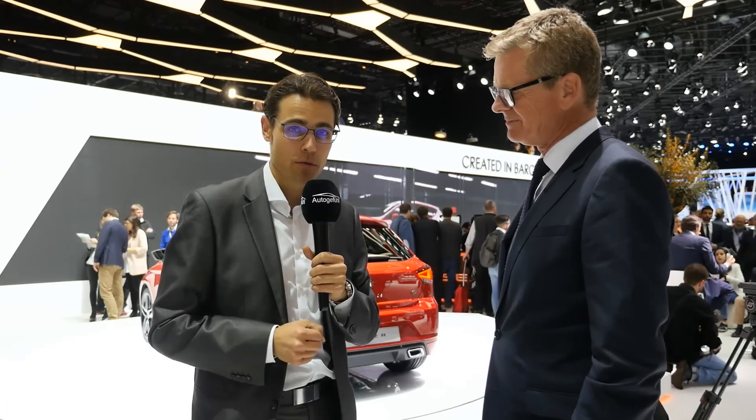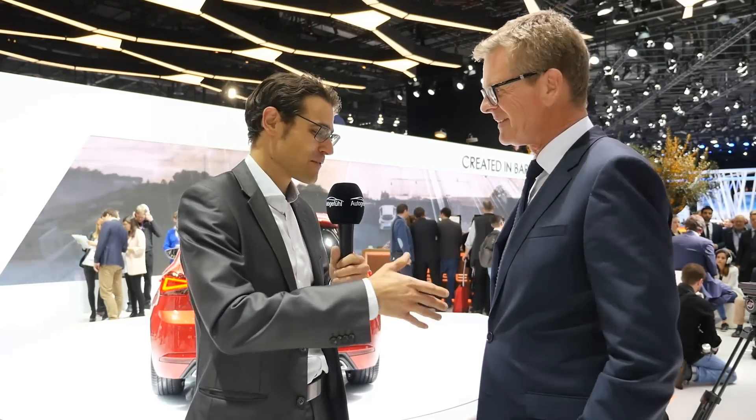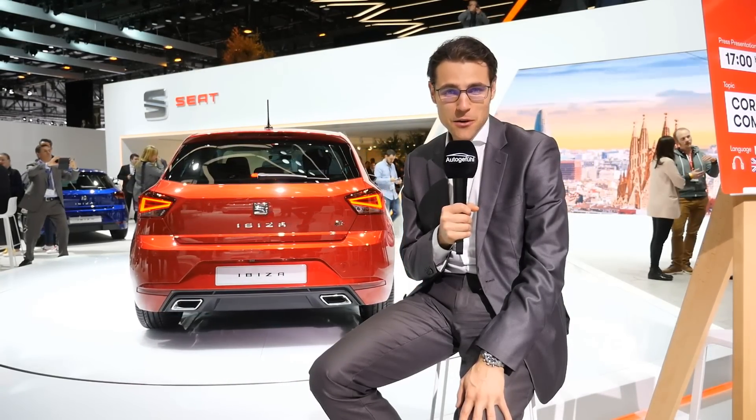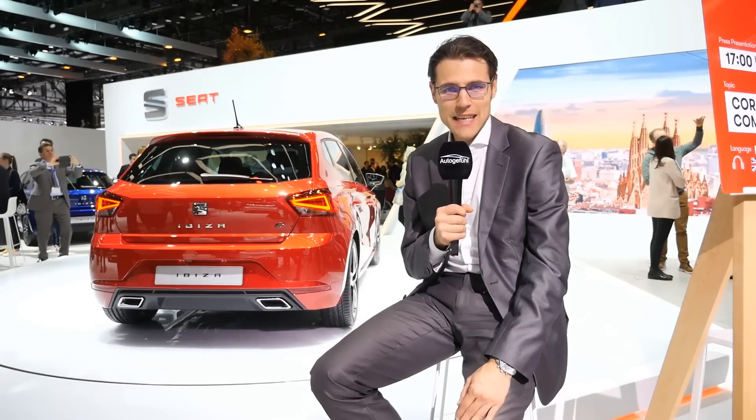We've already experienced the Seat Leon Cupra in the new 300 horsepower trim with all-wheel drive — check out that review as well. Thank you so much for having us here. And now to our conclusions: the all-new generation SEAT Ibiza with more colors and trims.